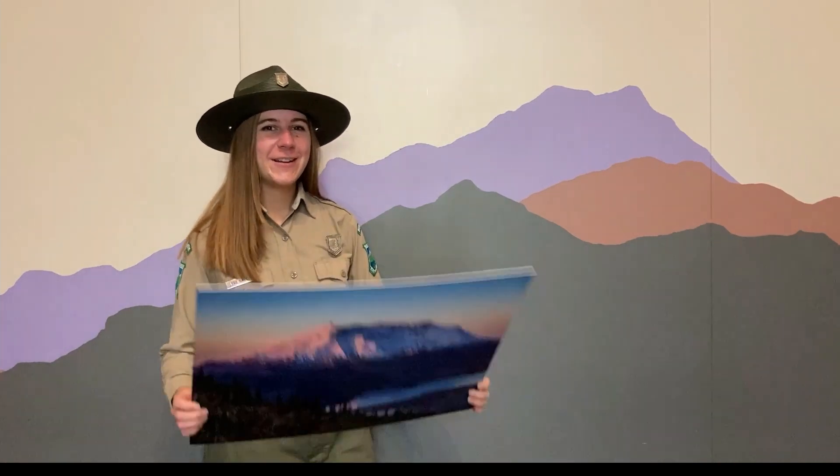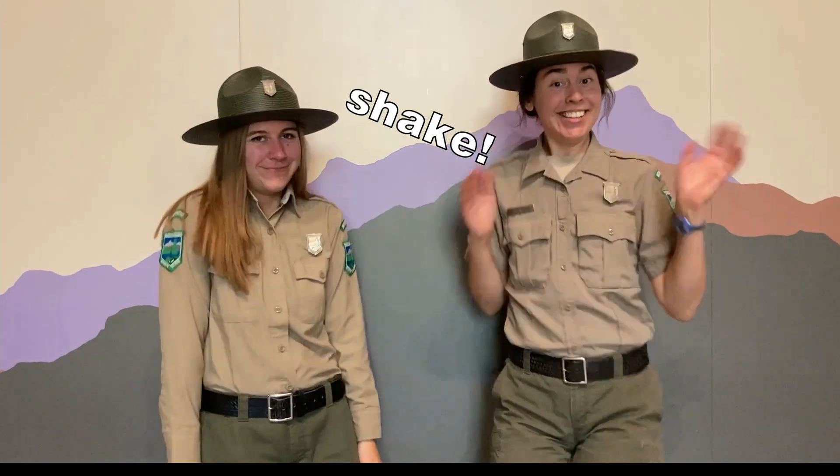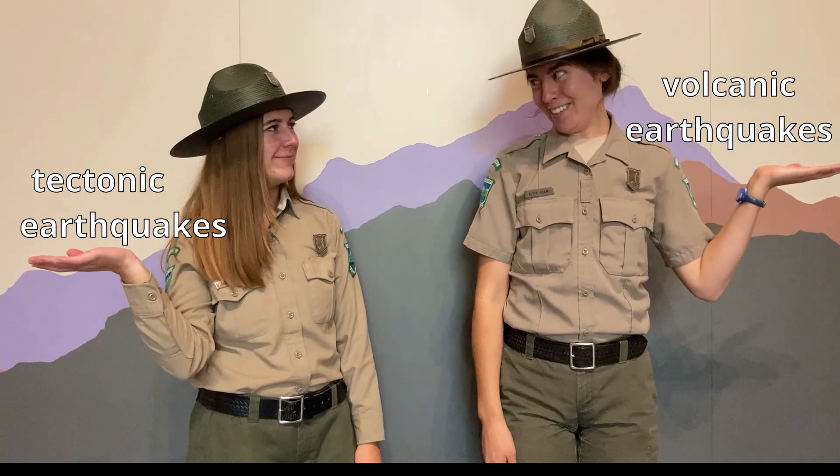But wait — what about earthquakes that happen at volcanoes like Mount St. Helens? Are they caused by the movement of plate tectonics too? Volcanic earthquakes are different, but ultimately shaking is shaking, so they have that in common. Here are some things to keep in mind between these two kinds of earthquakes: volcanic earthquakes and tectonic earthquakes.